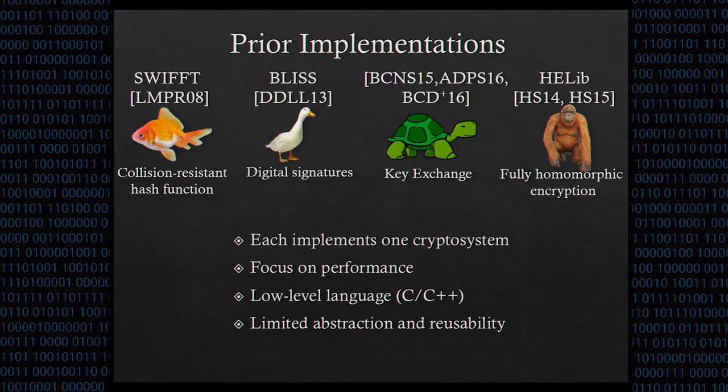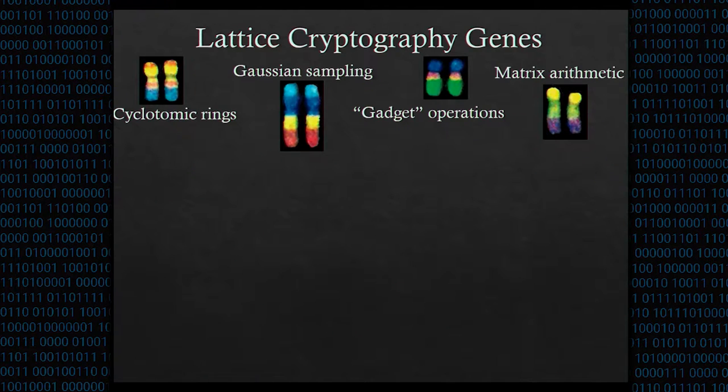However, since implementations are tailored to a specific task, they have few abstractions, and it would be very difficult to repurpose code from these libraries to make other applications. But all of those applications, and most other lattice cryptosystems, can be constructed from just a few mathematical objects and operations. We refer to these as the genes of lattice cryptography, and they include cyclotomic rings, Gaussian sampling, gadget operations, and matrix arithmetic.